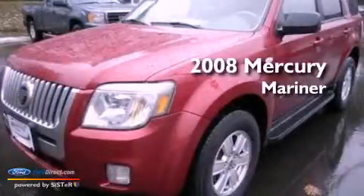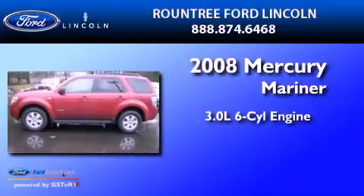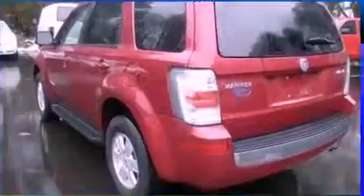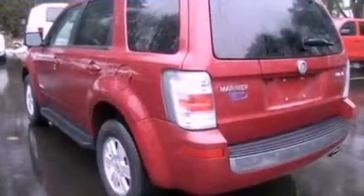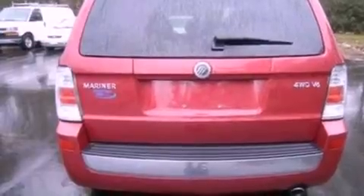This is a 2008 Mercury Mariner. It features a 3.0-liter six-cylinder engine and a four-speed automatic transmission. Its top features include a multi-link rear suspension, a low-tire pressure indicator, traction control and stability control systems, aluminum wheels, and much more.